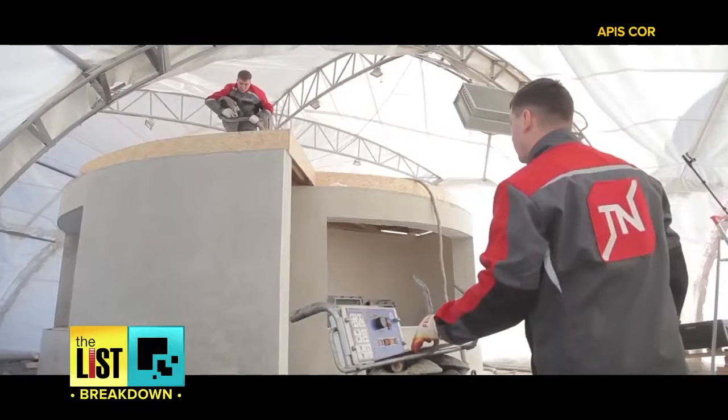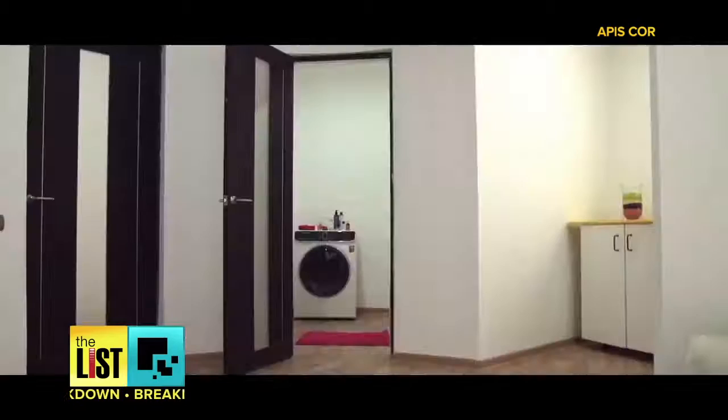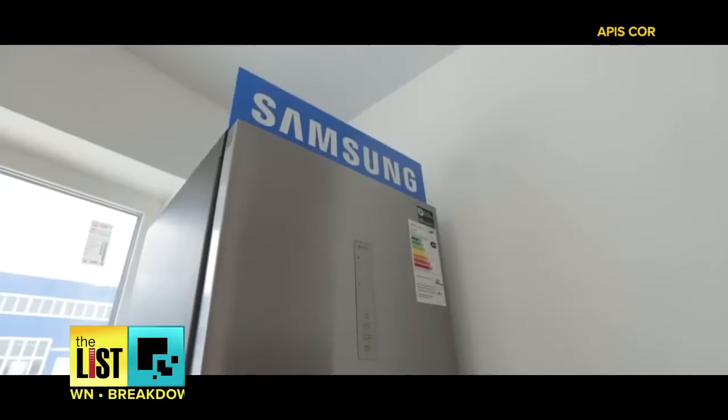Well, it must be really expensive then. Construction costs amounted to $10,134. And it has everything a normal house has. The house interior includes a hall, a bathroom, a living room, and a compact functional kitchen.